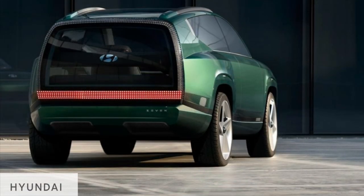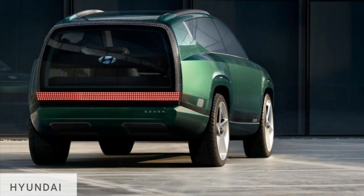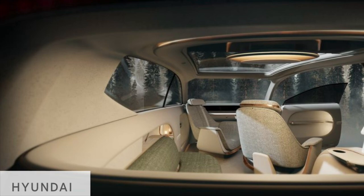Now, this rear hatch, which is all glass, and the lounge-like interior will probably not make production, as this is a bit ambitious for a production vehicle. For now, this is all we know — the name, the battery output, and size all remaining a mystery.